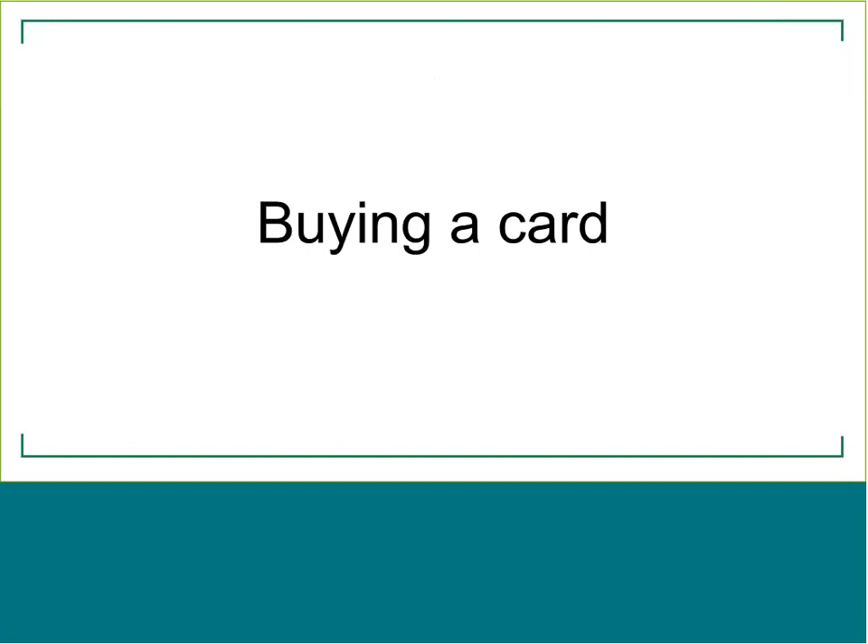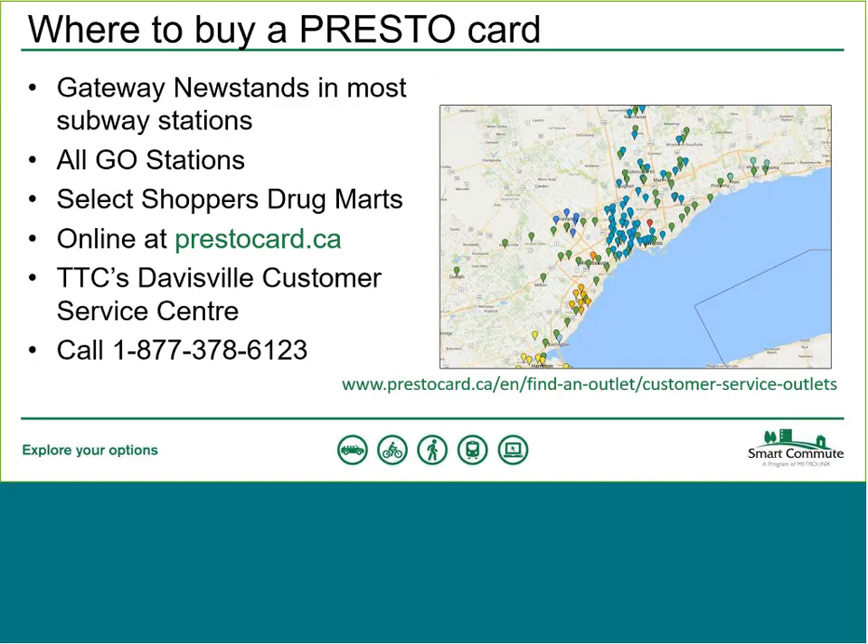If you haven't got a card already, you need to get your hands on one — that's the key to using Presto. There are several places to buy your Presto card. First, Gateway Newsstands, found in most TTC subway stations. You can also purchase from all Go stations, select Shoppers Drug Mart locations, online at prestocard.ca where it can be delivered to your home, at the TTC's Davisville Customer Service Centre, or by calling the number on screen. We'll be sharing these slides after the webinar, and visiting the link shown will let you find all service outlets including which Shoppers Drug Mart locations carry Presto cards.